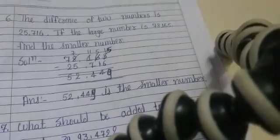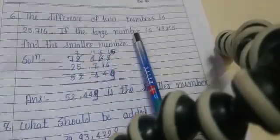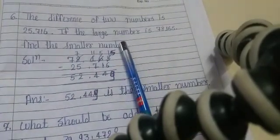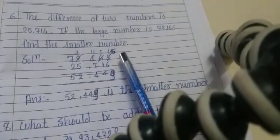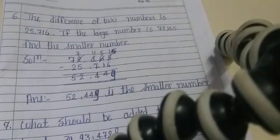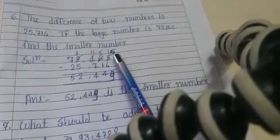Question 6: The difference of two numbers is 25,716. If the larger number is 78,165, find the smaller number. We subtract the difference from the large number: 78,165 minus 25,716.